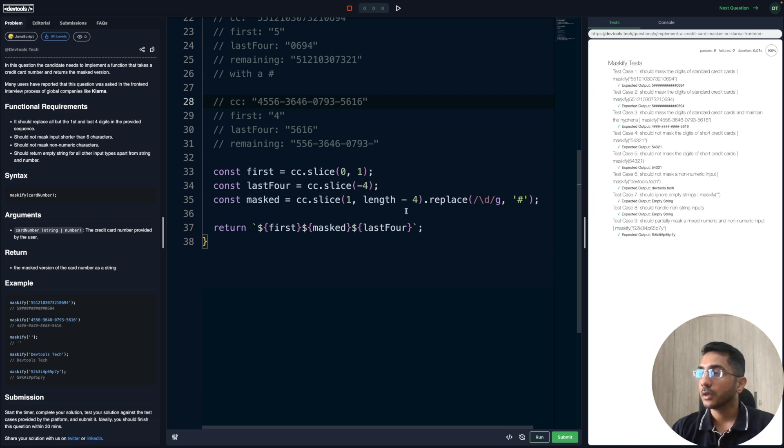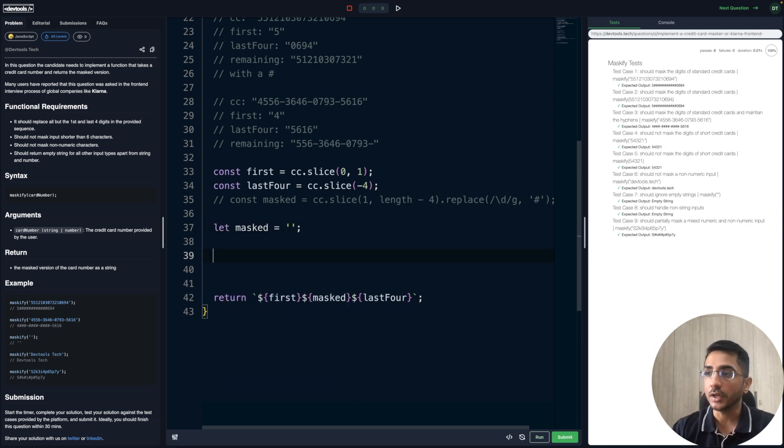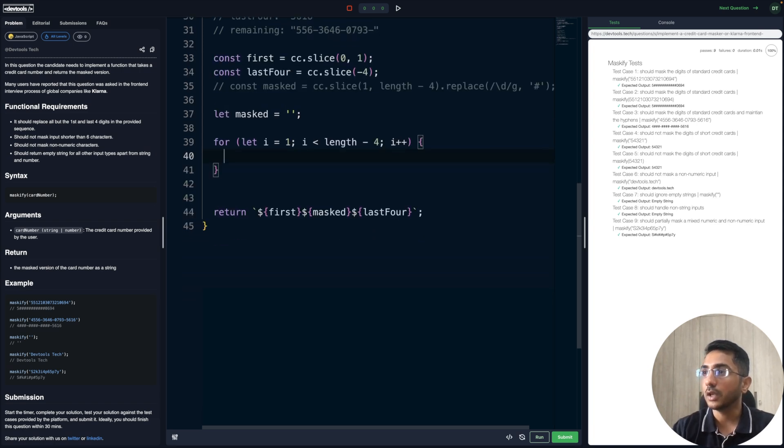Now let me show an iterative approach — instead of regex, we'll loop over the string. I'll comment out the previous solution and create the masked variable as an empty string. I know I need to iterate from the first character to length minus four, so: for (let i = 1; i < length - 4; i++). Inside the loop, we create a variable called current that holds the character at that index.